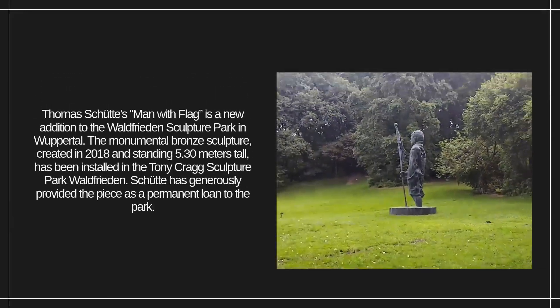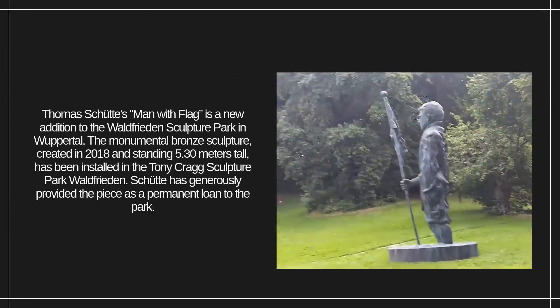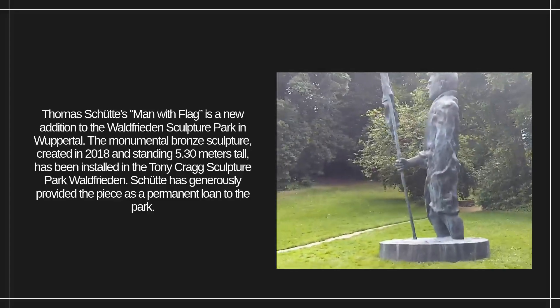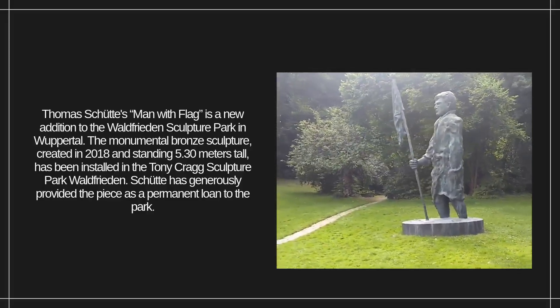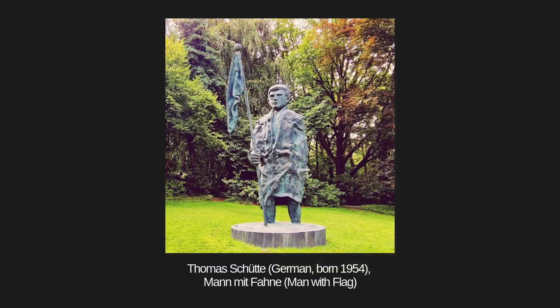Thomas Schutte's Man with Flag is a new addition to the Waldfrieden Sculpture Park in Wuppertal. The monumental bronze sculpture, created in 2018 and standing 5.30 meters tall, has been installed in the Tony Craig Sculpture Park. Schutte has generously provided the piece as a permanent loan to the park.